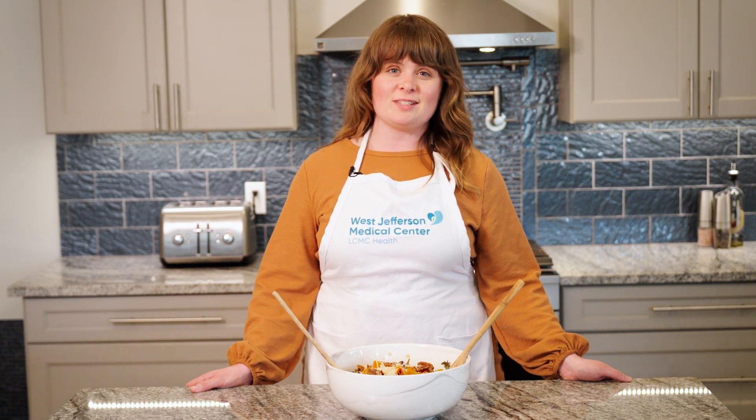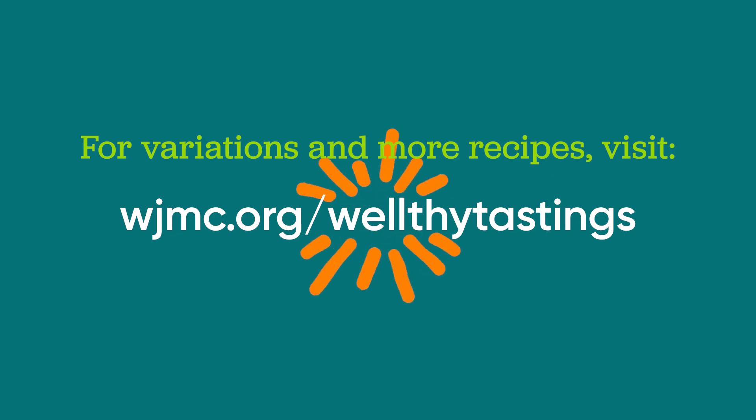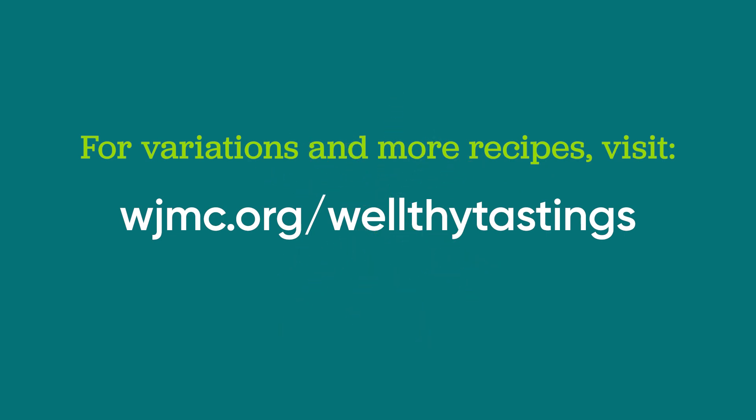We hope you and your family have a wonderful Thanksgiving with full plates and even fuller hearts. For more healthy recipes, follow our website at WJMC.org/WellthyTastings.